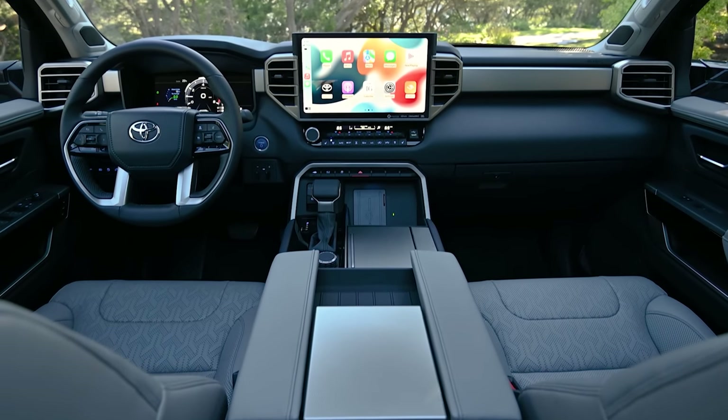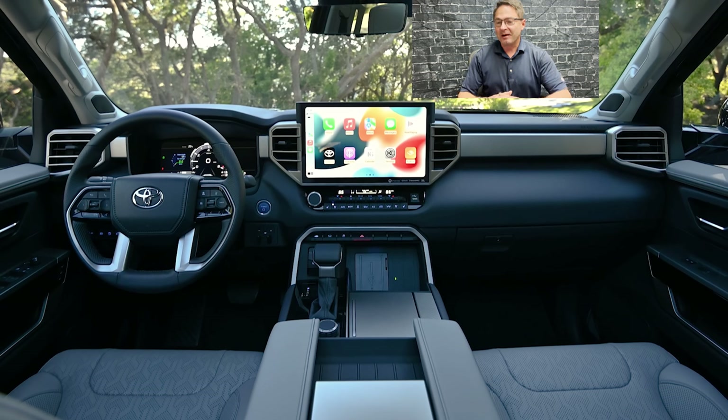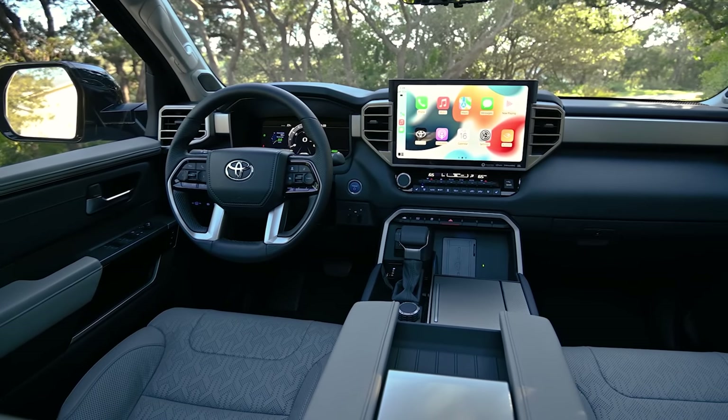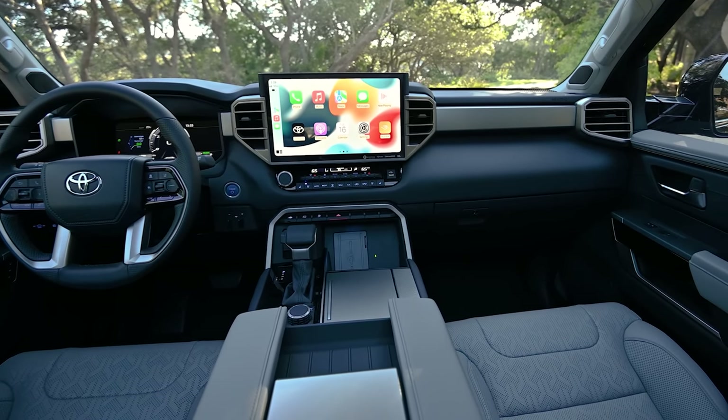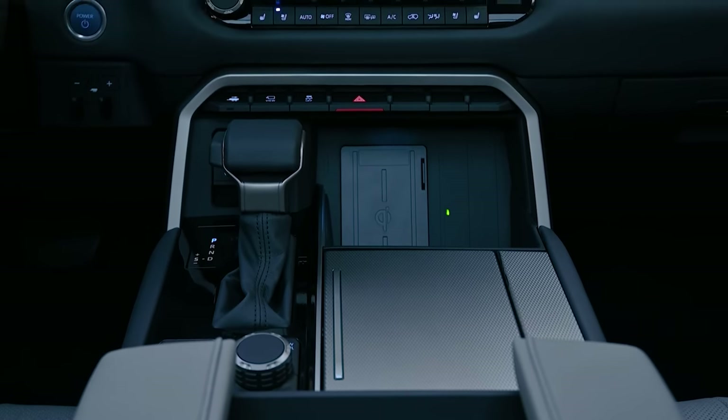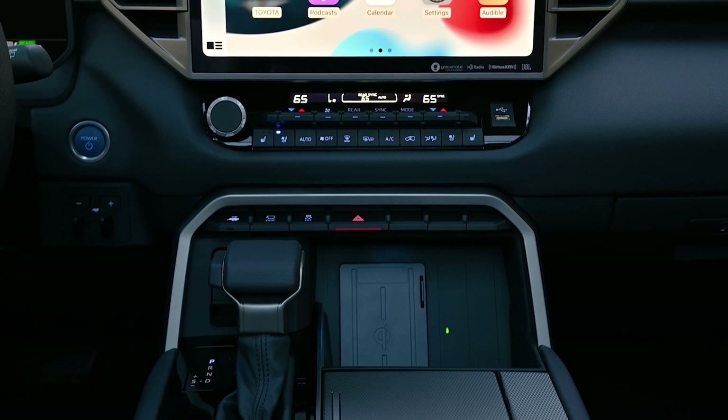Interior time. If you're familiar with Tundra, you'll recognize a lot. The Limited gets a standard 14-inch multimedia touchscreen with the new Toyota Audio Multimedia System, which has five times the processing speed and is more conversational — just say 'Hey Toyota' or 'Hello Toyota' to wake it up. You'll get wireless Apple CarPlay and wireless Android Auto. Below that are digital temperature controls. It'll have heated and cooled seats with memory function, and Qi wireless charging down below.